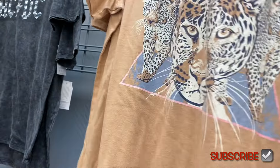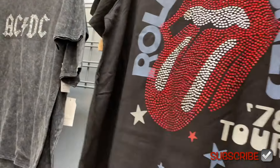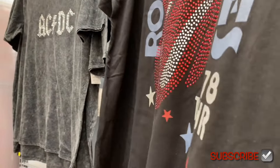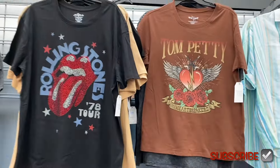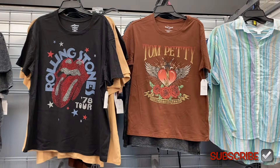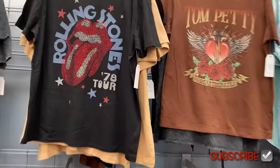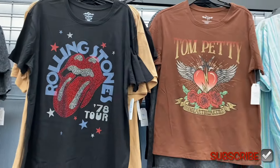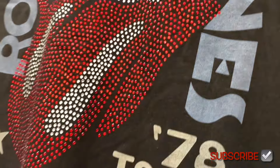Oh, I like the bling on this one! There's a Tom Petty one and a Rolling Stones one. The Rolling Stones also has bling on it like the AC/DC one, and the rest is printed. I'll show the other one too because it looks a little different.